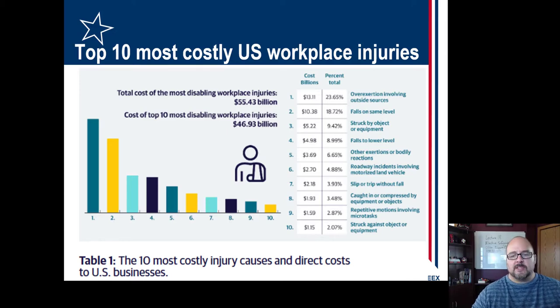As far as the most costly, things that are struck by or caught in — the caught in or compressed by is number eight, and struck by is number ten. So it's not really high on the expensive injury list compared to overexertion and falls. Oh, struck by object is number three. So we have a three, an eight, and a ten — it is well represented.